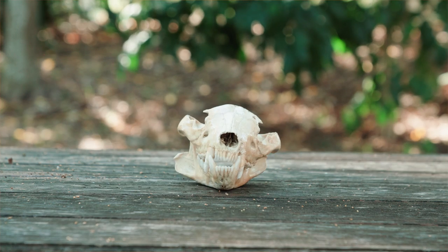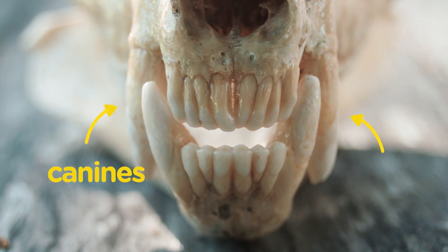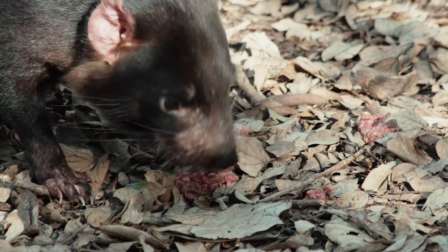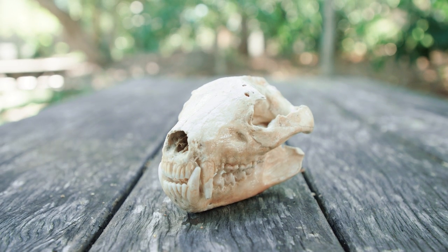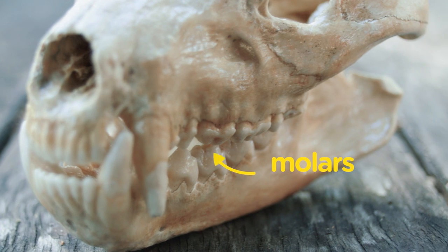Take a look at those pointed canine teeth on the upper and lower jaw. The presence of canines is often an indicator that an animal preys on other animals. These specialised teeth not only assist in prey capture, they also help to bite into their prey's flesh. And just like wombats, Tasmanian devils have molars at the back of their jaw to help chew and break down each meal, so it's easier to swallow.